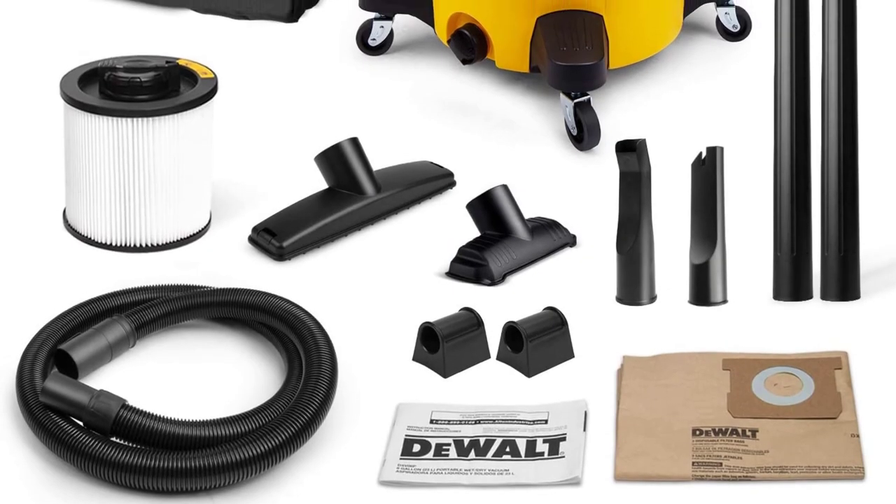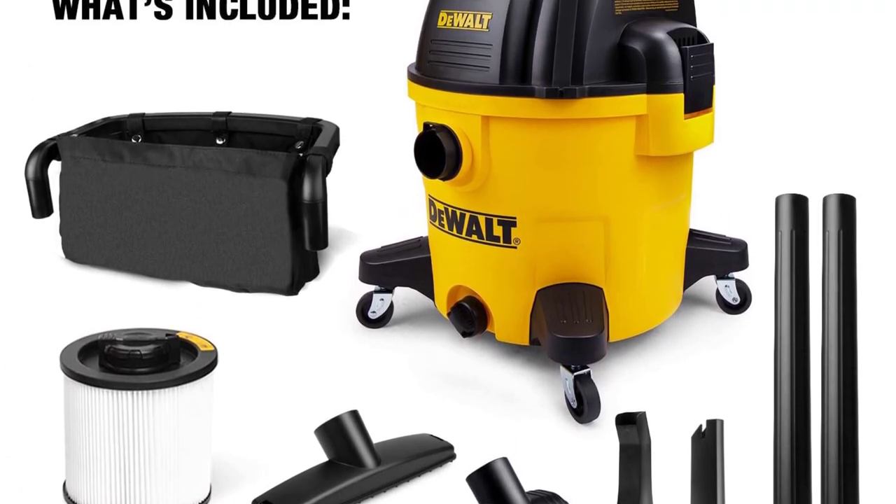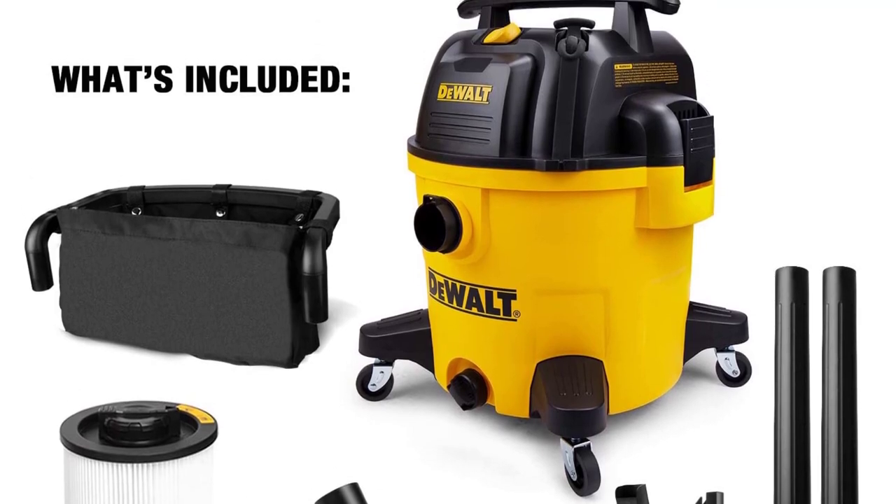The machine's handle also doubles as a cord wrap for tidy storage. Like all electric shop vacs, you definitely hear the DeWalt when it's running at full tilt, but it's not as high-pitched or irritating as other models we've tested, says Forte.